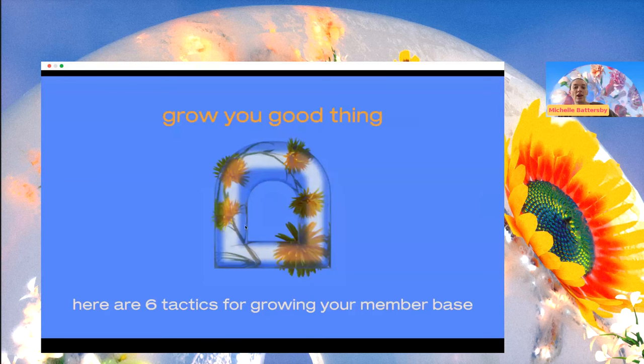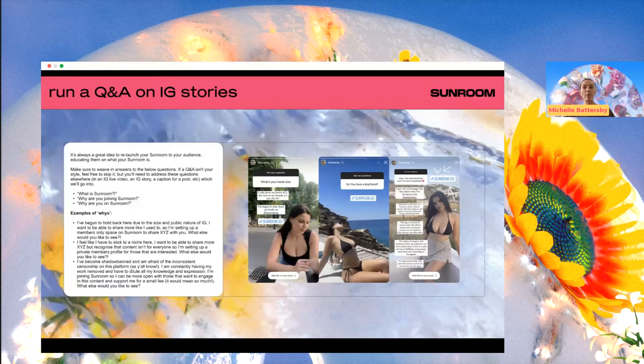Here are six tactics for growing your member base on Sunroom. The first is running a Q&A — I spoke about this last session. This is an amazing way to launch your Sunroom, but it's also an amazing thing to do just periodically, every now and then. I would honestly consider doing a Sunroom Q&A like once a quarter, because you'll always have new things to talk about and new testimonials to share.